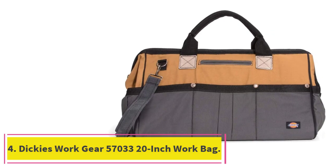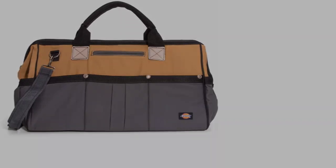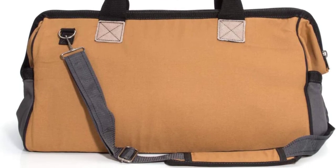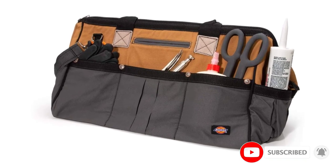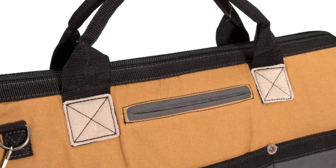At number 4: the Dickies WorkGear 57033 20-inch Work Bag. Haul everything, regardless of weight, with the Dickies 20-inch Work Bag. Built from durable canvas with a polyester interior lining to be strong and lightweight, it boasts a huge center compartment that will accommodate a drill, reciprocating saw, circular saw, and even a few batteries. There are eight outside pockets and six interior for small tools and hardware as well.